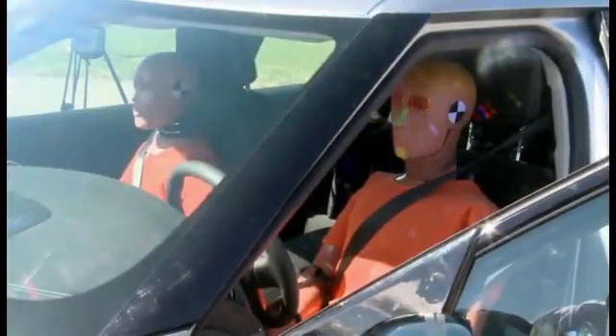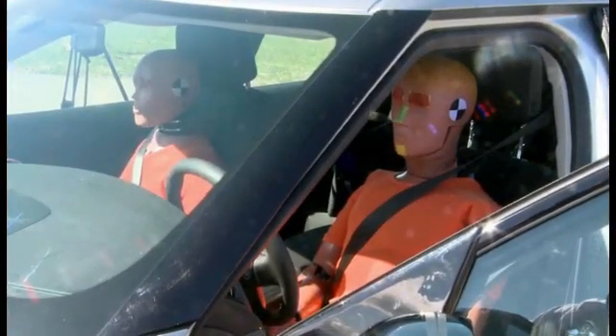Eight years ago, me and my father were in a car crash with a frontal impact. It was a car coming over to our side of the road, so it was around 70 kph.